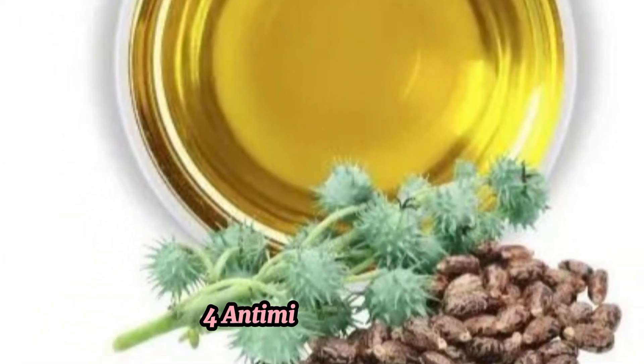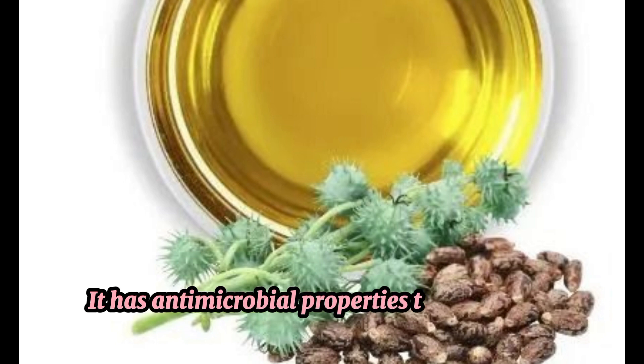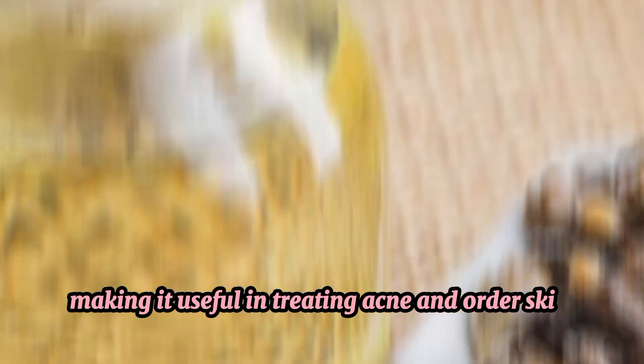4. Antimicrobial Effect. It has antimicrobial properties that can help fight off bacteria, making it useful in treating acne and other skin conditions.